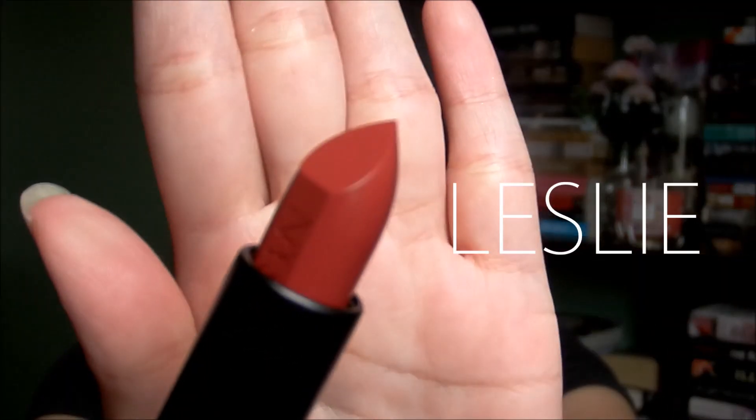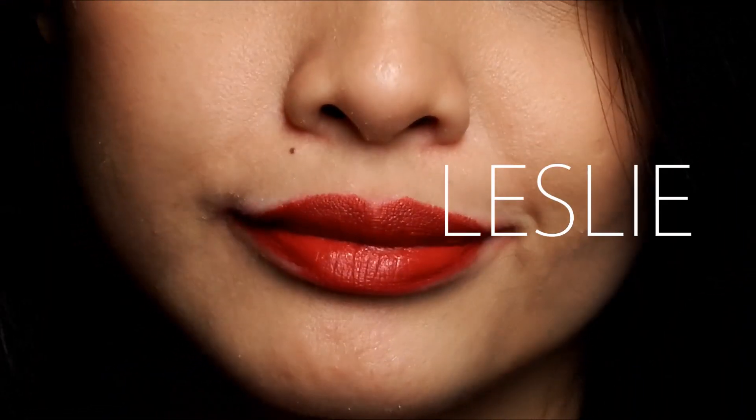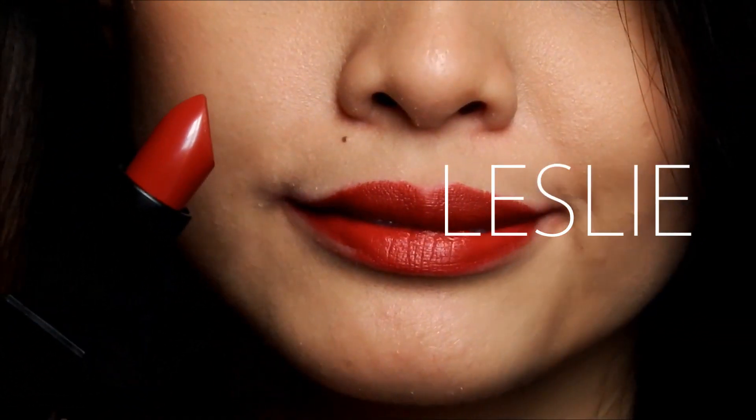The next color is Leslie. I bought this because I've been looking for the perfect brick red color. Leslie is described as 'cherry wood.' I think it passes as a brick red — you can see it has an orange-y undertone as well as a brown undertone. It's a unique color for those who are into red lipstick but don't want a true blue red shade.